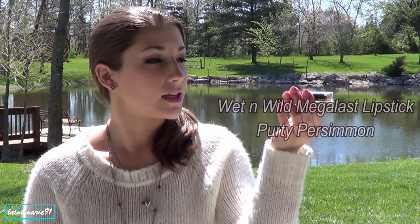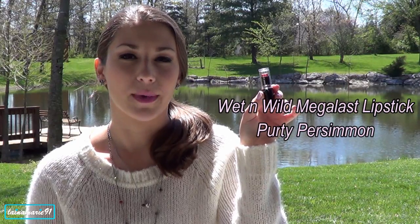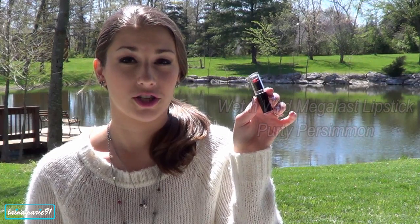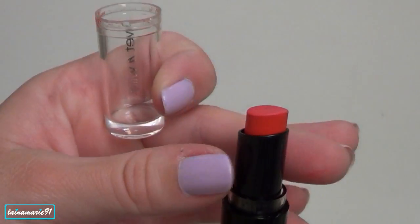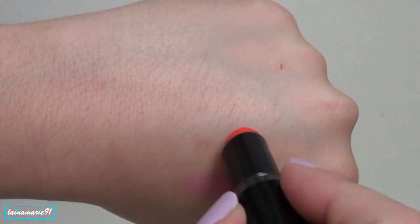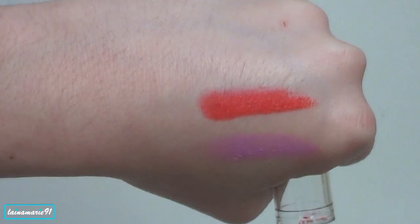This last lip product is one of the Wet n Wild Megalast lipsticks, and this one is in Pretty Persimmon. It's a gorgeous orangey-red color. I know Shannon XO here on YouTube uses it a lot — she's done a couple of different videos using it — and so when I saw it at Walmart I just picked it up because of Shannon. And I really, really like it.